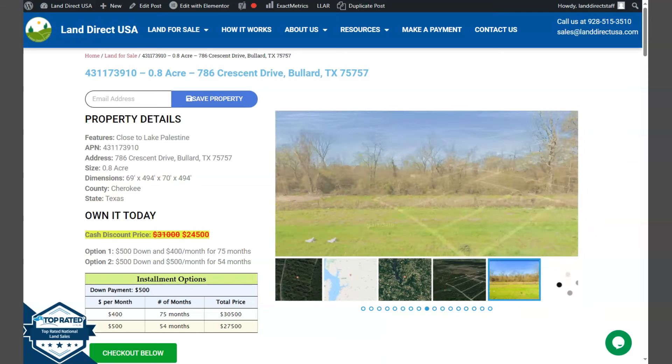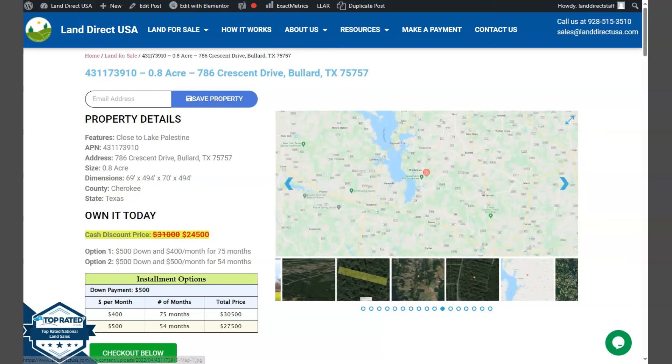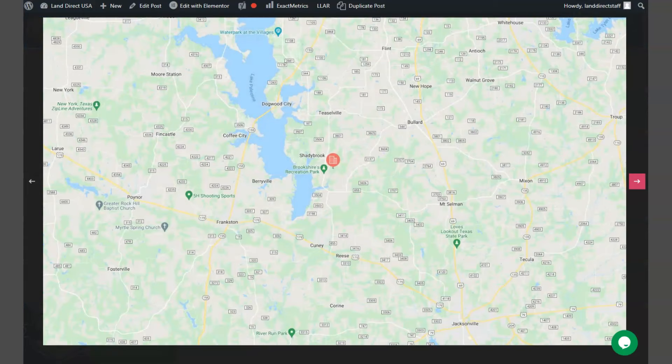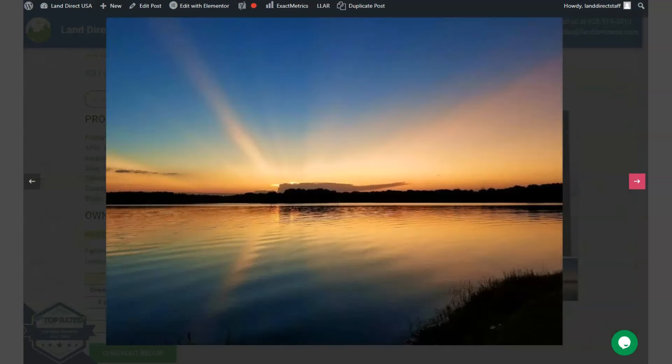On the side here, we have some gallery photos. It will show you some aerial views and some actual photos of the nearby area as well. Your lot is located in East Texas, just south of Dallas and next to Lake Palestine. It has a nice paved road access and it's situated in a nice community.